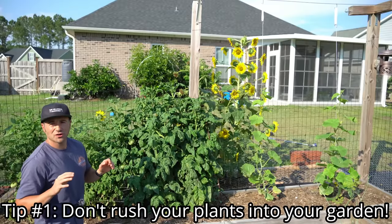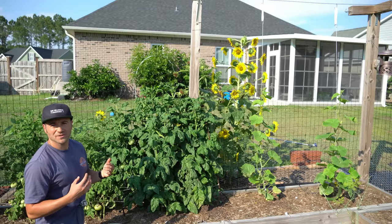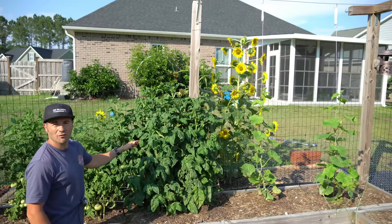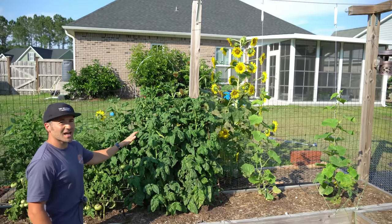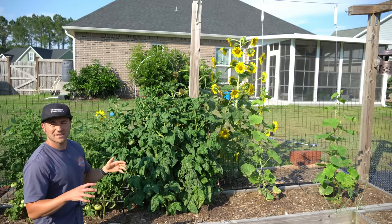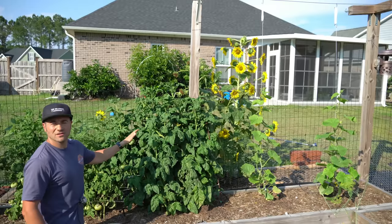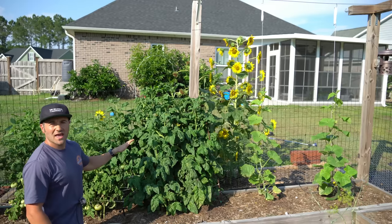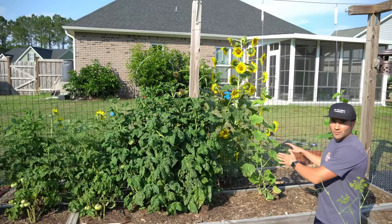The first tip is not to rush your cucumber transplants out into your garden. If you're like me and your foundational crops are tomatoes and peppers, you're used to planting them out after your last chance of frost. That is fine for tomatoes and peppers because they can tolerate the early spring temperatures where it still dips down into the low 40s and upper 30s — as long as temperatures bounce back up during the day, they will recover just fine.